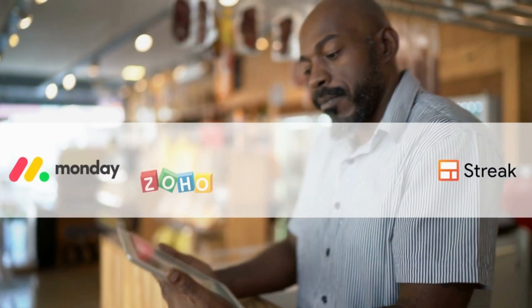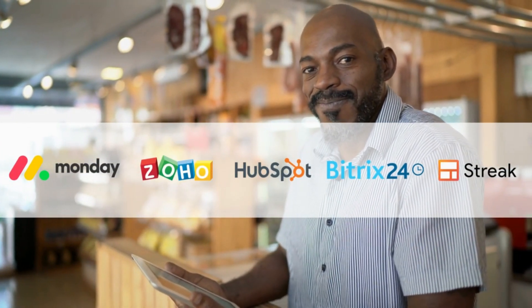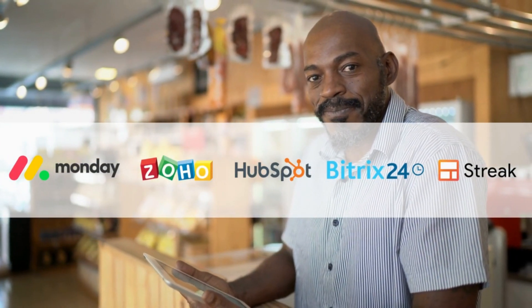Choosing the right CRM software for your small business is vital to the long-term success and day-to-day management of your customers. Fortunately, there are a handful of excellent CRM tools that offer free comprehensive plans that are ideal for small teams.